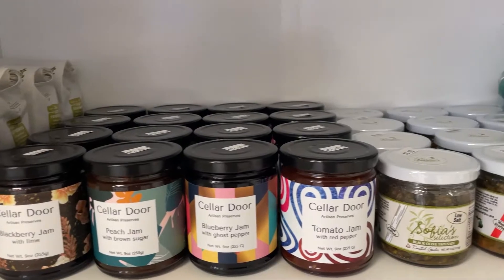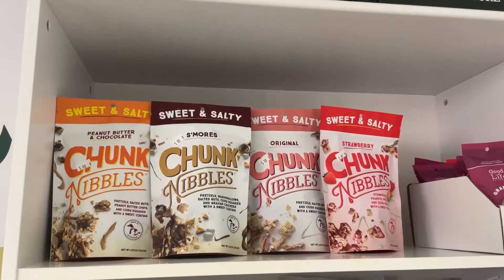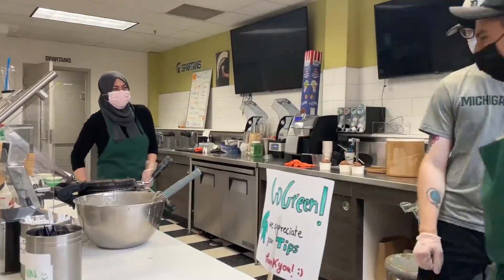We've been partnering with a lot of local Michigan businesses lately, so we have to make sure that all of those products are stocked as well. Then we just hang out and wait for some customers to come.